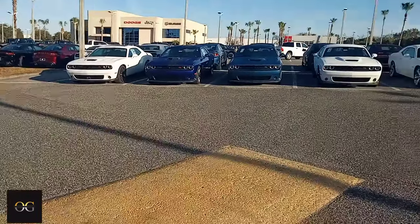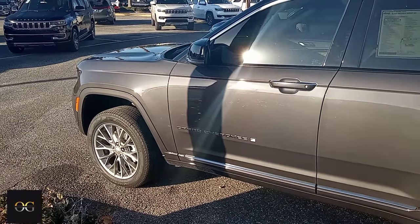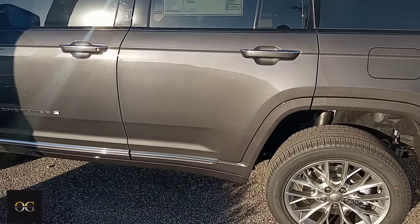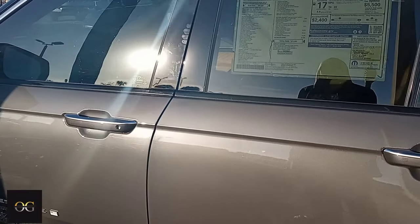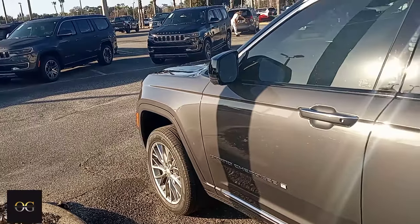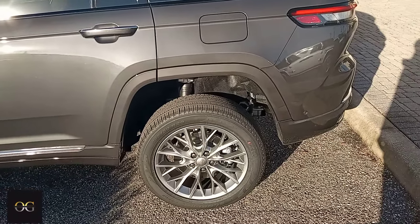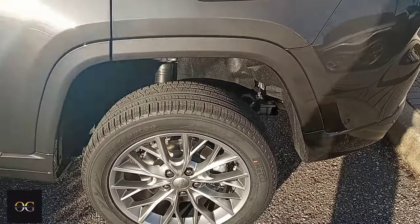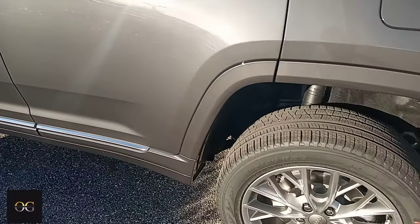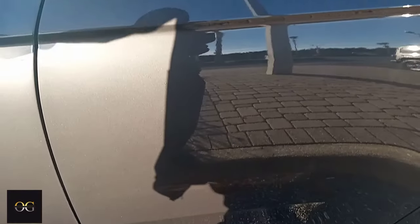All right everybody, I was trying to show y'all a Grand Cherokee — I showed y'all before — but it looks like somebody purchased this one already. It's 71,000 for a Grand Cherokee Summit 4x4. This is a brand new model, it's a 2022. And if you notice, it's very well lifted — you see the gap in there. You could fit some 26s and 28s up in there, so I'm not sure if somebody lifted this vehicle already or what's going on.